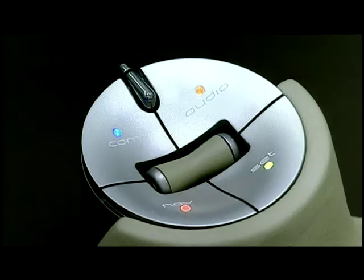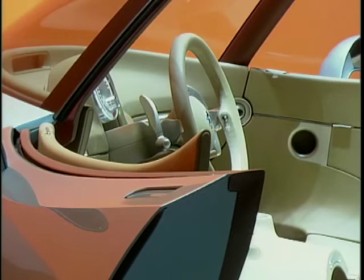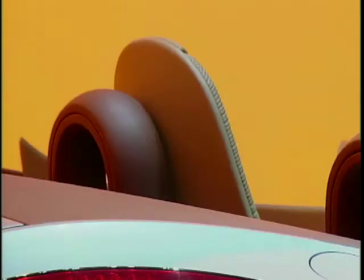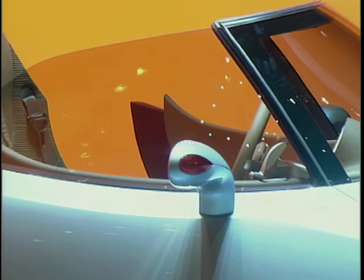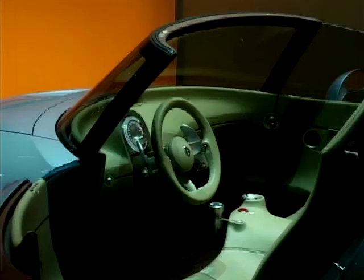As with all the concept cars we have developed in the past, it's a one-off running model which demonstrates where we're going from a design standpoint. As such, it is highly realistic — the dimensions are realistic, and the way it is manufactured could be made without any major change. As with all concept cars we have done in the past, there is always something that remains. In the case of this one, the stylistic evolution we're showing — with more cursive lines, flowing lines, and full surfaces — is something you will definitely see in future Renaults.